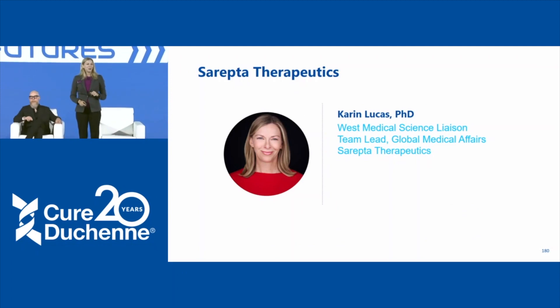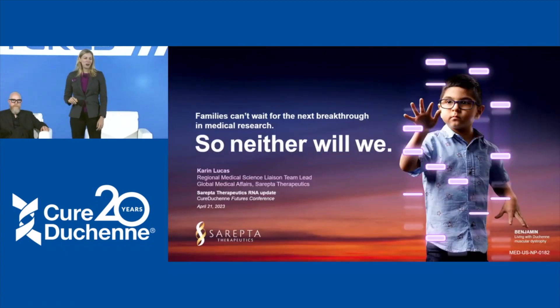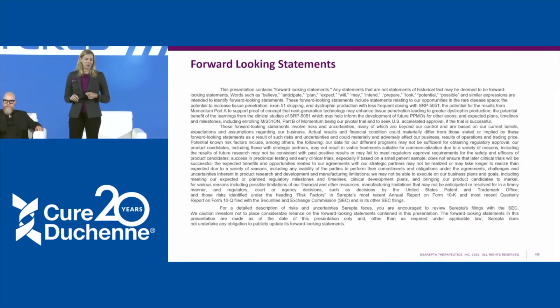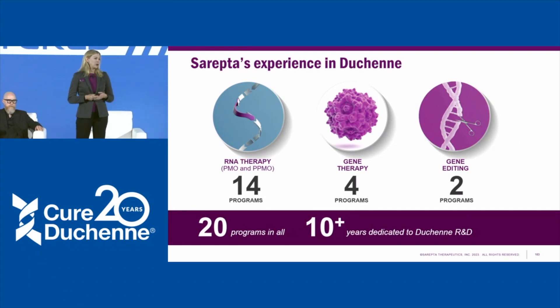My name is Karin Lucas, and I'm in the medical affairs team at Sarepta Therapeutics. I'd like to thank Cure Duchenne for the opportunity to connect with you today. I'm going to speak about our RNA therapeutics. At Sarepta, we've been working in Duchenne for over 10 years, and we take multiple shots on goal — looking at different ways to address Duchenne and increase dystrophin protein production. I'll speak today about our RNA platform looking at exon skipping. We also have gene therapy and early gene editing programs.